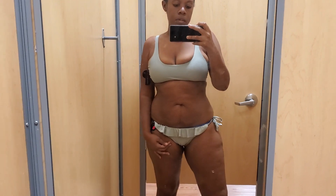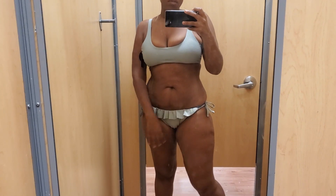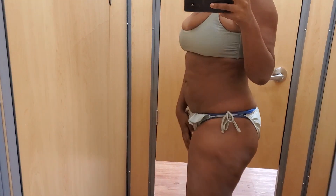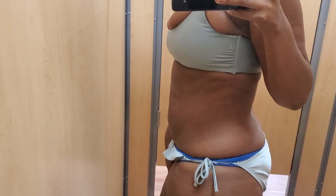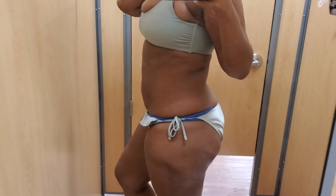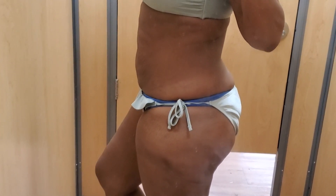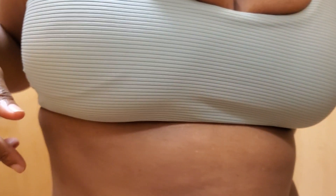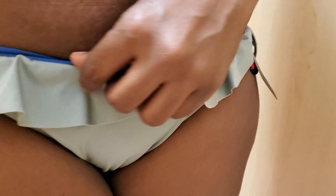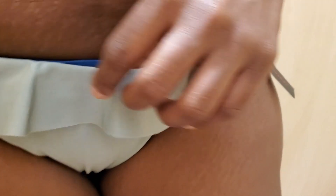Again another set that was not a set. With this one the colors go together but the style not so much. I got one of the ribbed sports bras along with bottoms that had tie sides with a frill in the front. The top was a size medium while the bottoms were a size large, but it wasn't very flattering at all.